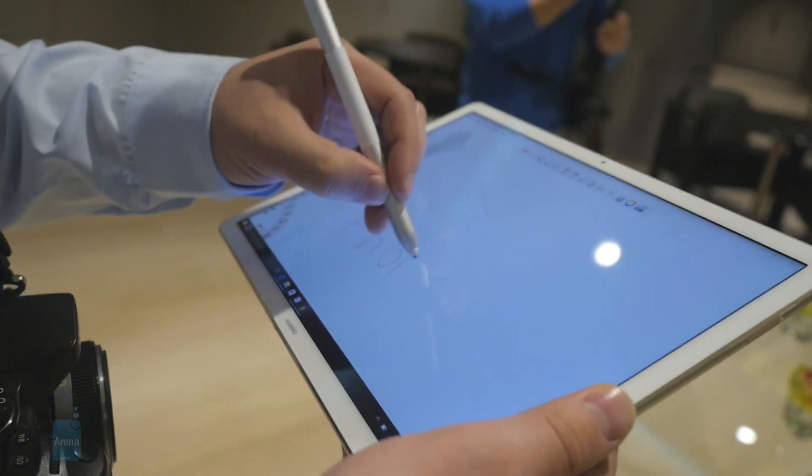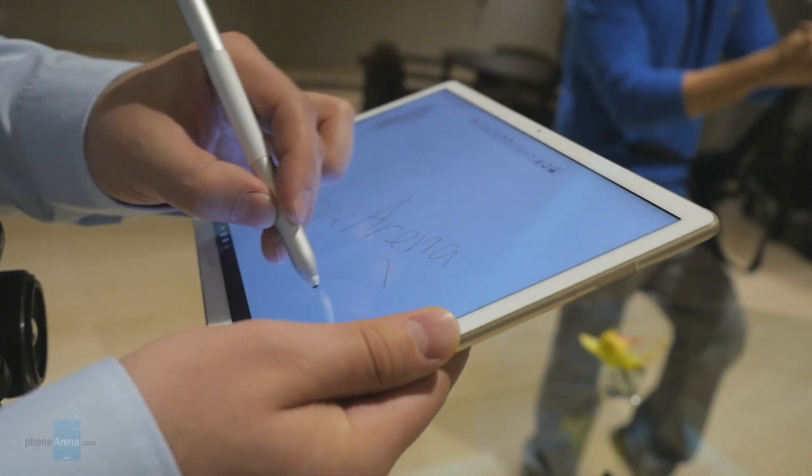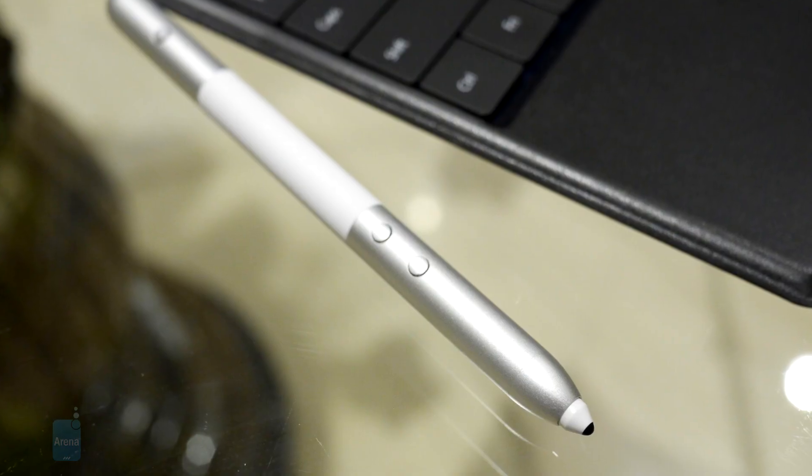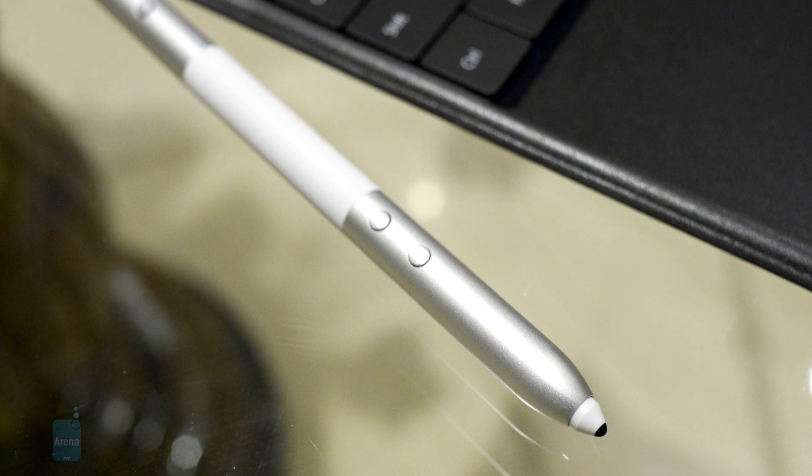And this is the Mate Pen. It may look like a stylus, but it's actually more than that. It is active, so it does detect different levels of pressure, and the built-in buttons let you change the slides in a presentation. Very clever, Huawei.